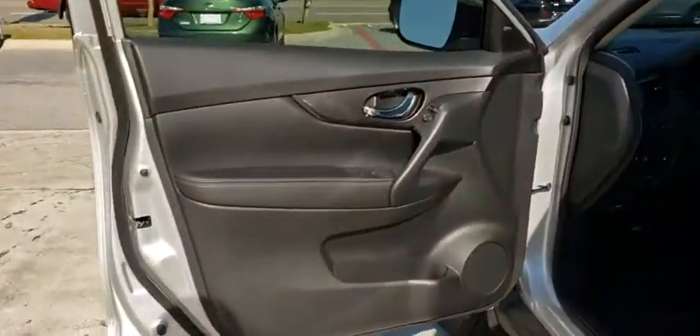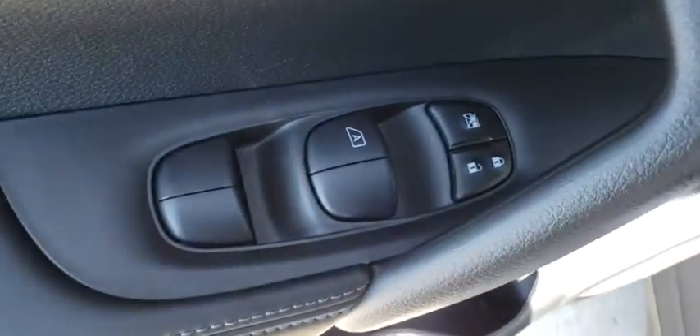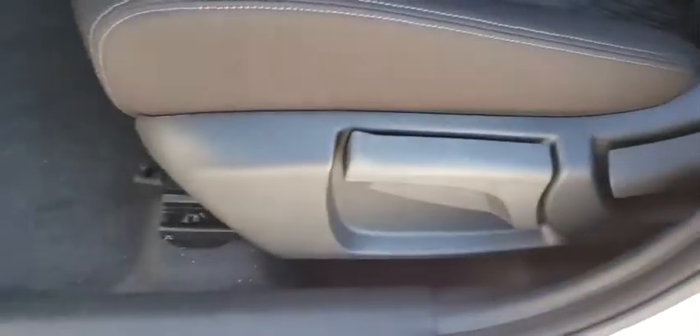Rear window defroster, CD player, power windows, heated front driver and passenger seat, tachometer, brake assist, overhead console, panic alarm, remote keyless entry, front reading lamp.